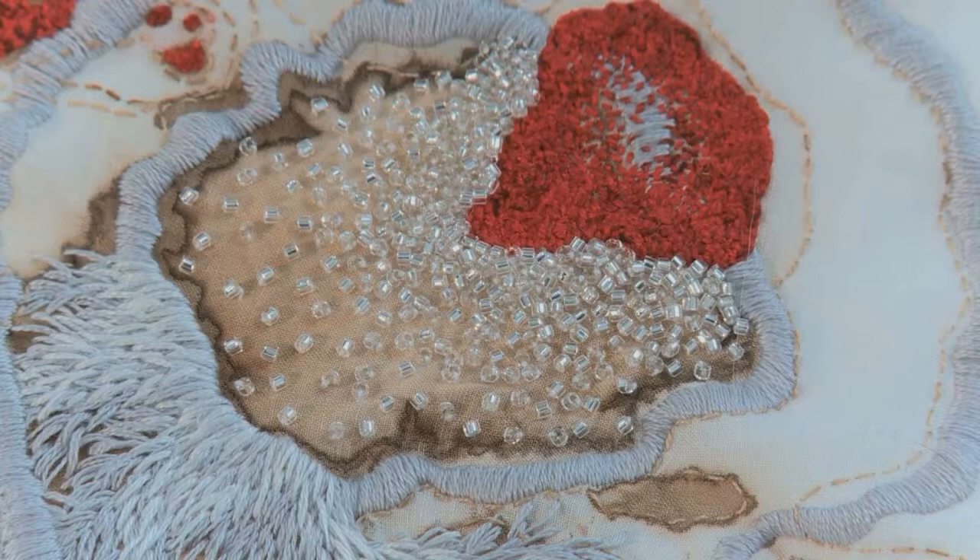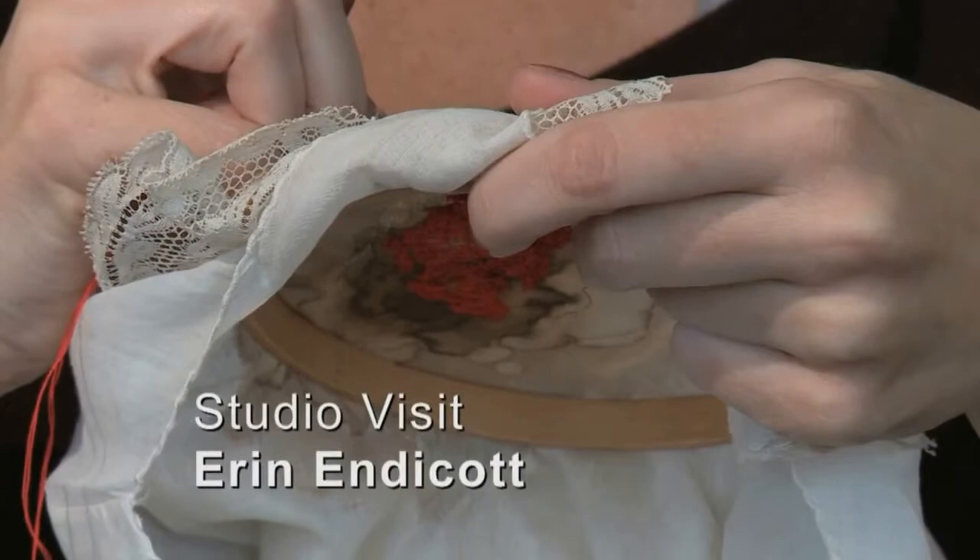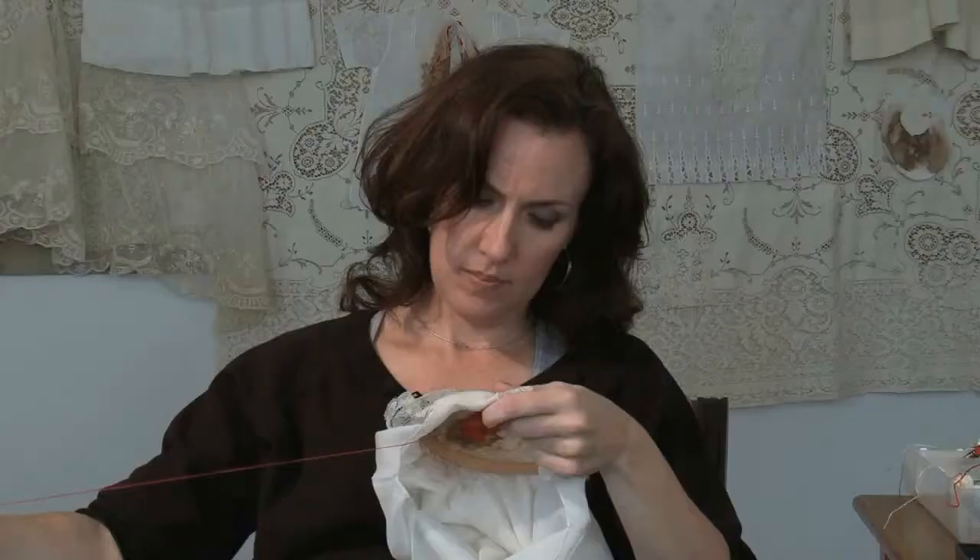I call the work contemporary embroidery, but I'm not trained as an embroiderer. I've never formally taken any training in embroidery. It's more just stitching, and really my first love is drawing. I consider these pieces really just drawings with thread.